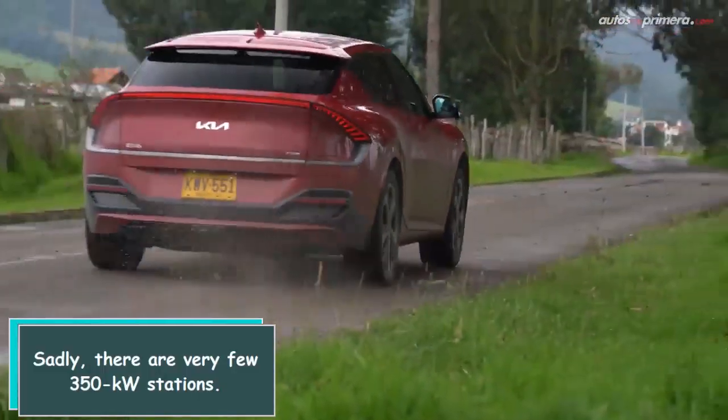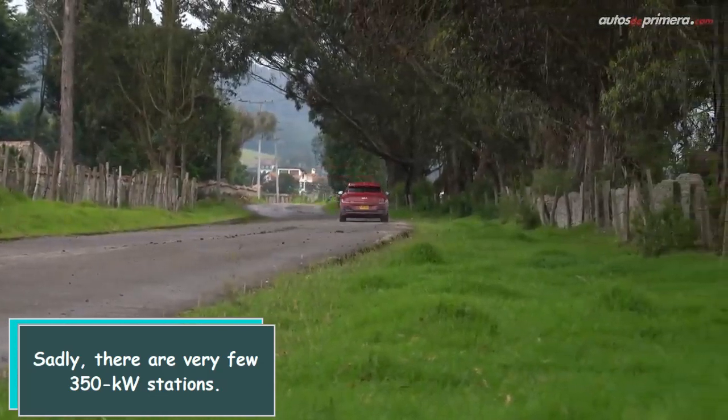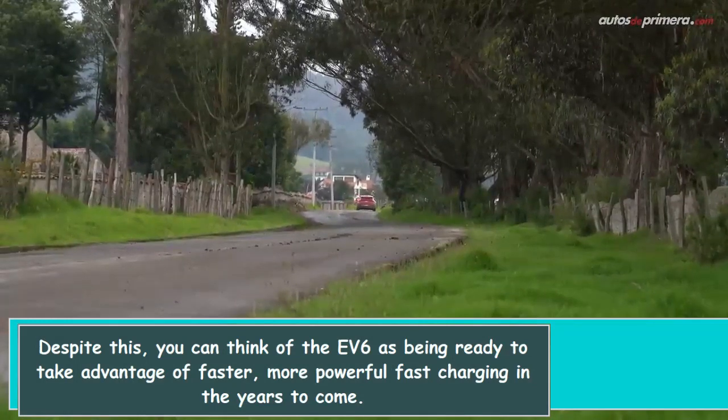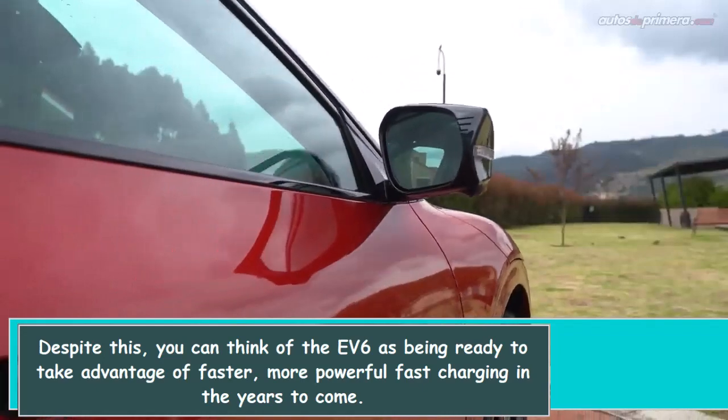Sadly, there are very few 350 kW stations. Despite this, you can think of the F6 as being ready to take advantage of faster, more powerful fast charging in the years to come.